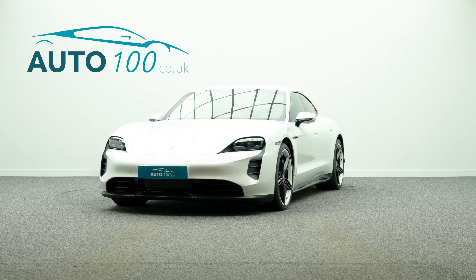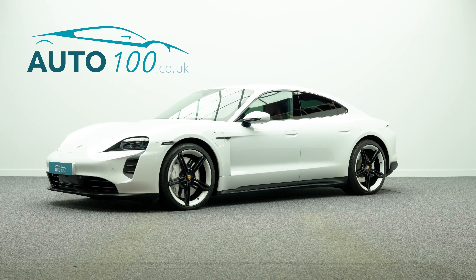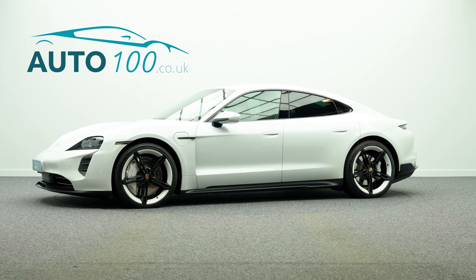Additional features include Porsche electric sport sound, satellite navigation, electrically folding exterior mirrors, park assist and so much more.